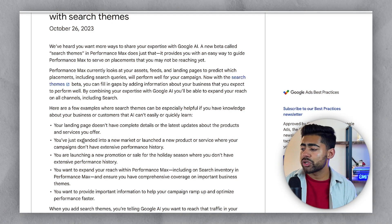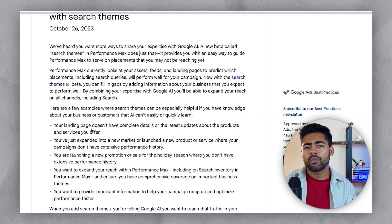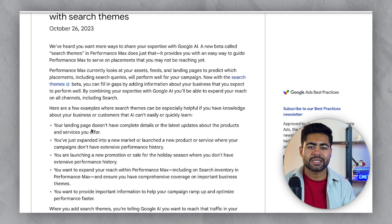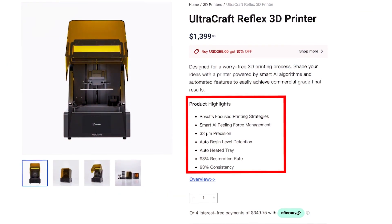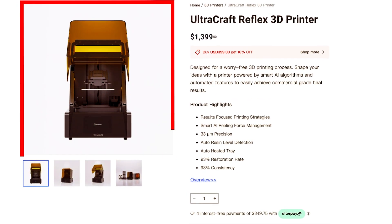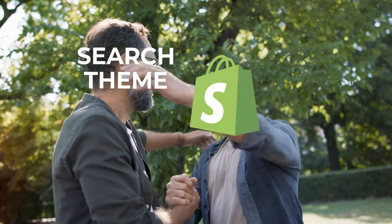This is super beneficial for certain brands — for instance, those with not enough information on their landing pages. So many e-commerce brands just don't pay that much attention to their actual product landing pages. Their description is just a bunch of technical details, their product images are mediocre, and their titles are not the best. Now search themes is your new best friend, because you can get away with having a not-so-optimized landing page or product page.